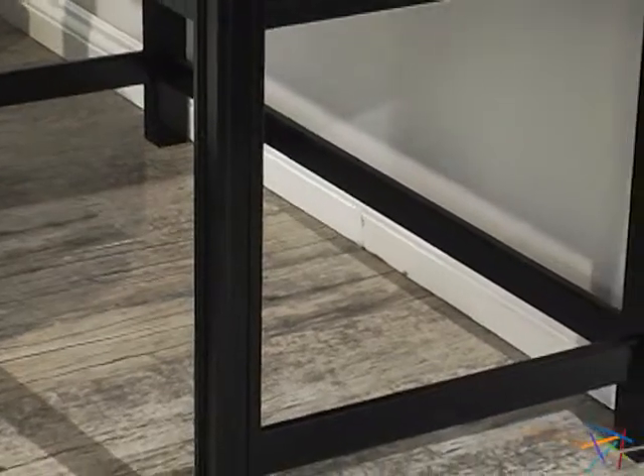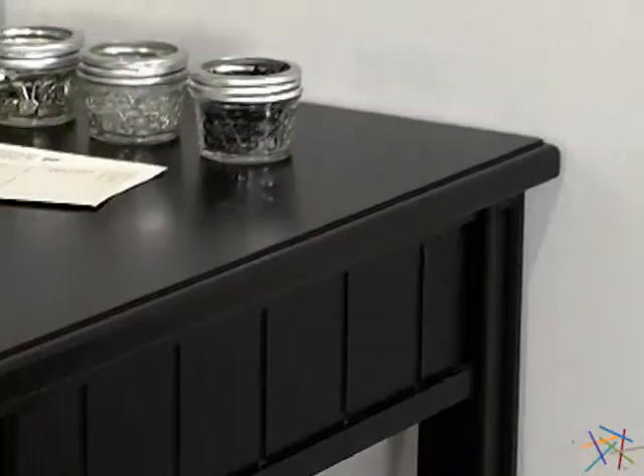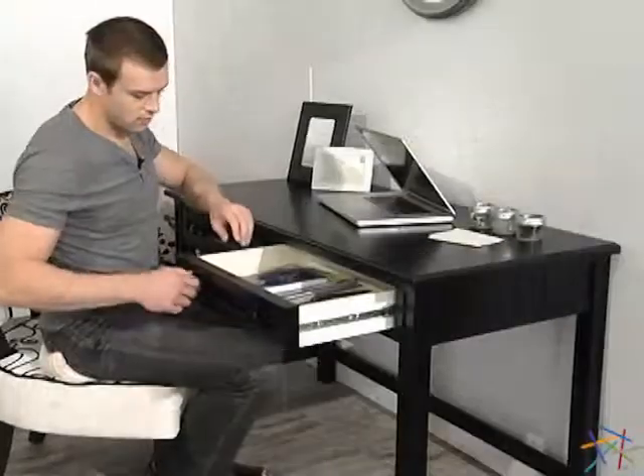This classic piece is crafted from solid wood and features a sleek black finish. Also, the beadboard panels and simple lines accentuate the timeless cottage style design, creating a piece that will look great in almost any setting.